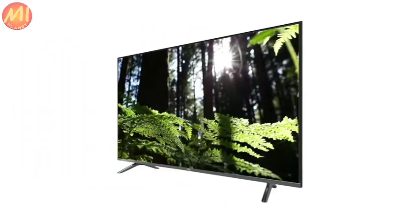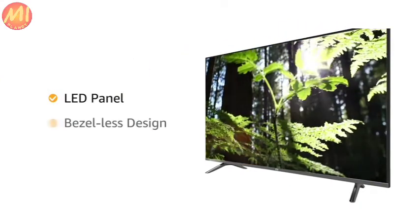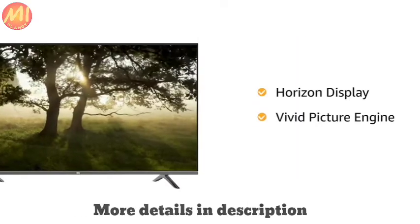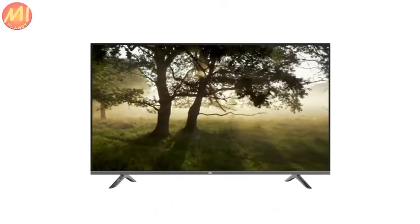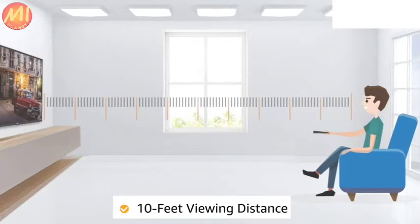This Mi Horizon Edition TV has an LED panel with a bezel-less design, giving the TV an expansive view. The Horizon Display and Vivid Picture Engine delivers lifelike images for an immersive viewing experience across a 178-degree wide viewing angle. It comes with a maximum viewing distance of 10 feet.